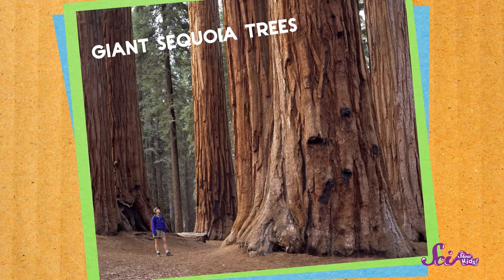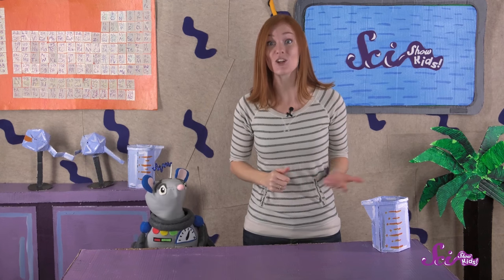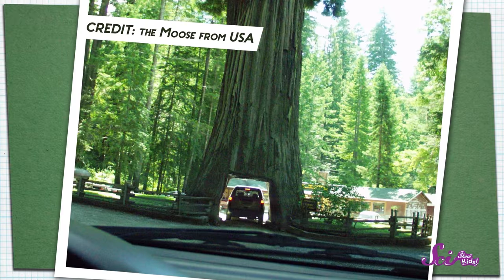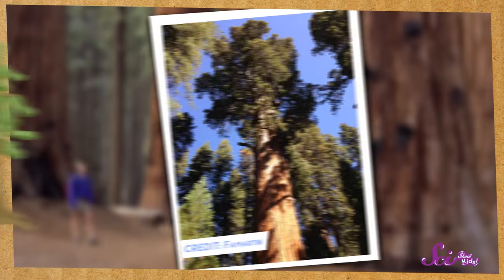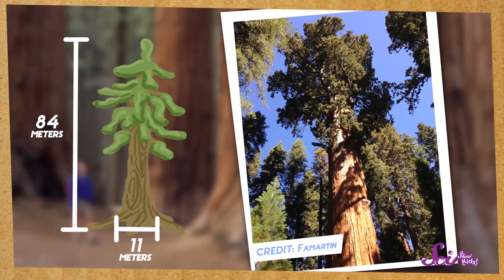And pine, spruce, and fir aren't the only conifers out there. Some of the biggest conifers in the world are known as giant sequoia trees. Giant sequoias live in the western United States, and they live up to their name, because they can grow to be enormous. Many of these trees are wide enough to drive a car through. One of these trees is almost 84 meters tall, and about 11 meters wide.